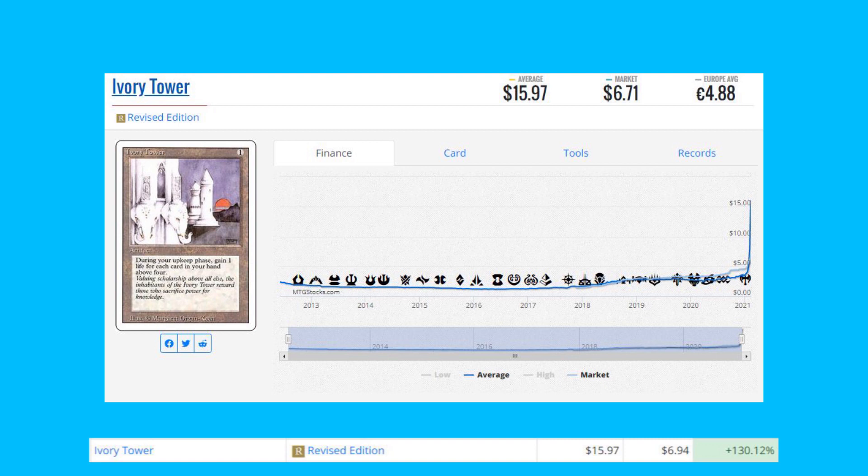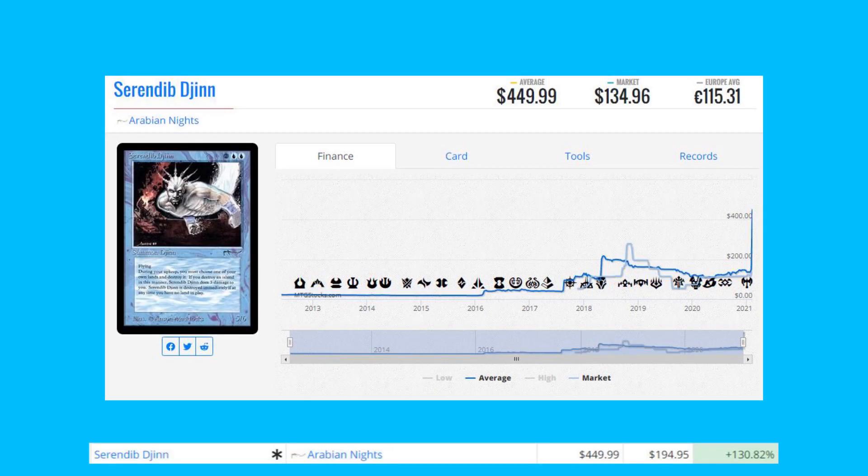Ivory Tower from Revised Edition is up 130% from $6.94 to $15.97. I'm not sure of the specific reason for this targeted buyout — we actually see this card later on the list from a different set. It is a good card though; you're gaining one life for each card you have beyond your fourth card every turn. Let me know in the comments if you know the specific reason.